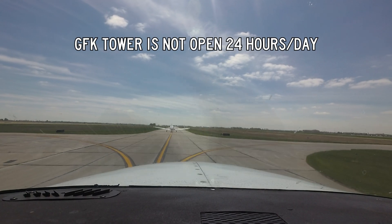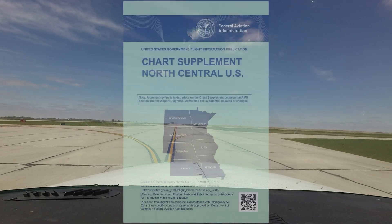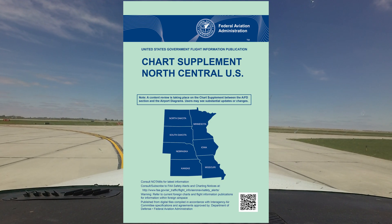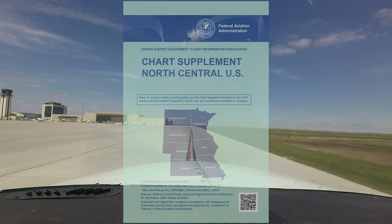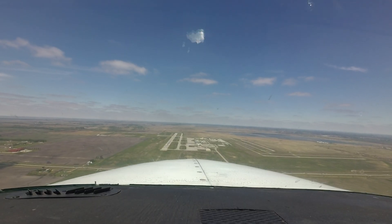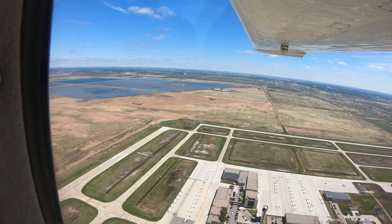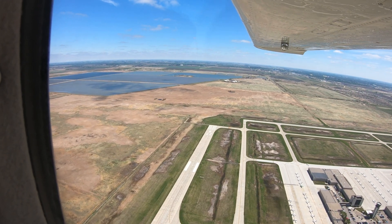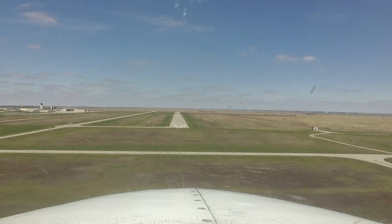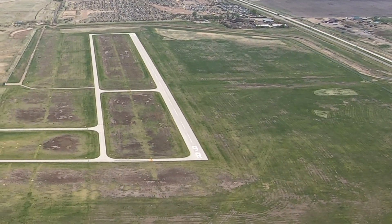Grand Forks Tower is not open 24 hours. Check NOTAMs and the chart supplement entitled North Central U.S. for the hours of operation. When the tower is closed, pilot-controlled lighting is available on Runways 17R/35L and 9R/27R only. Additionally, Runways 17L/35R and 9L/27L are closed when the tower is not in operation.